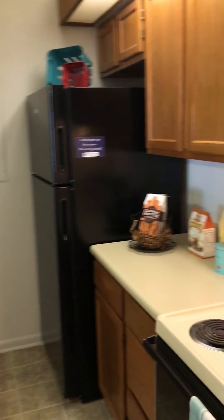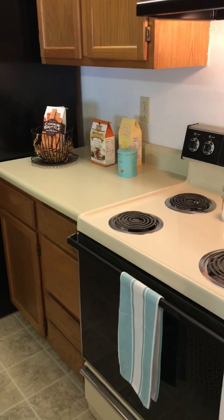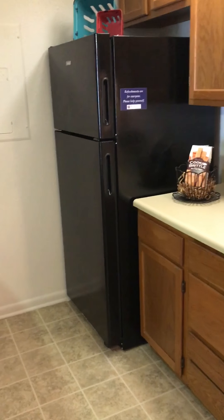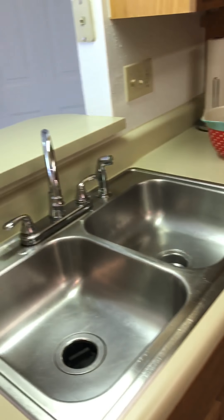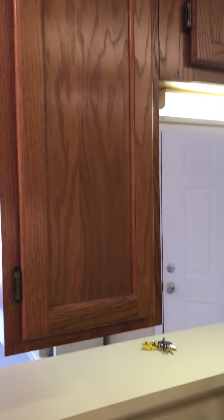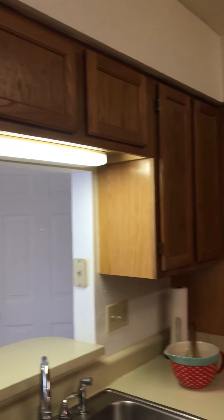Right here we have our kitchen space. They all come with a stove, refrigerator, a dishwasher, and a garbage disposal built into the sink. And you can see all the cabinet space that you have here in this kitchen — it's really great.